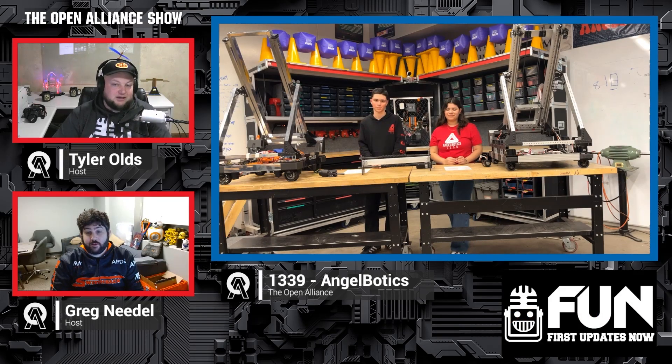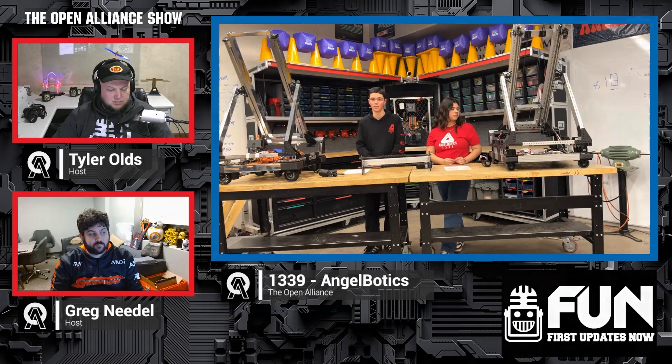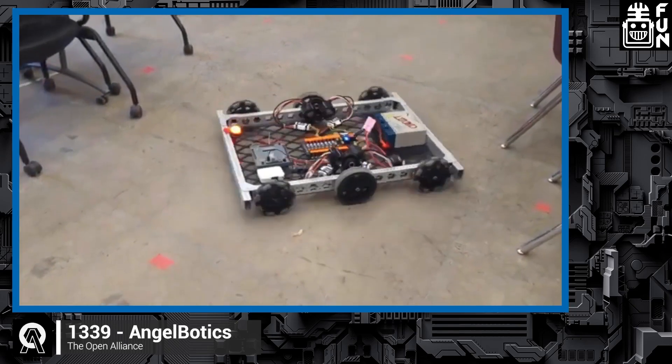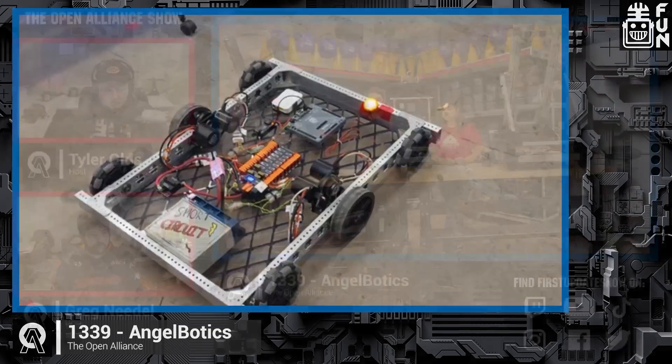Looking ahead at pose estimation, we're tuning it to get it better. We had some problems with yaw from Photon Vision — it had a lot of jitter. So we swapped that over to using the yaw from the gyro because we were getting too much noise in the vision aspect of the pose estimator. We're also planning on tuning the standard deviation at different distances to try to get a more accurate result.